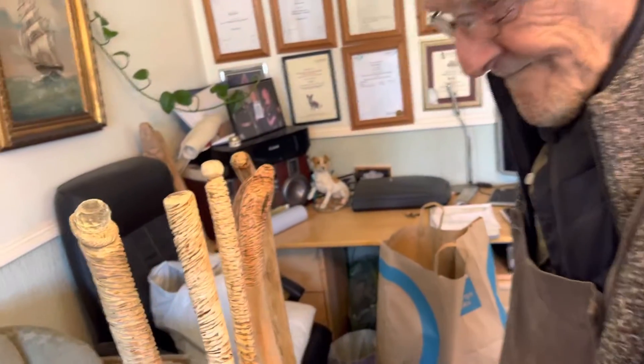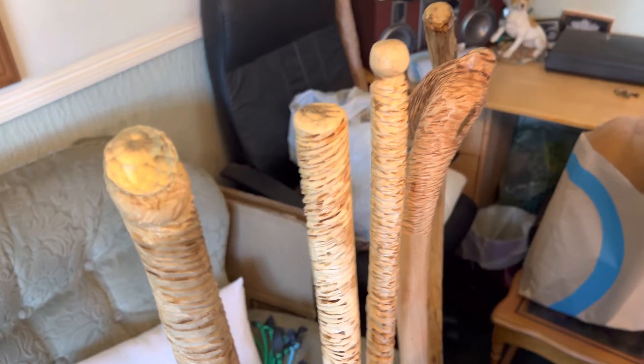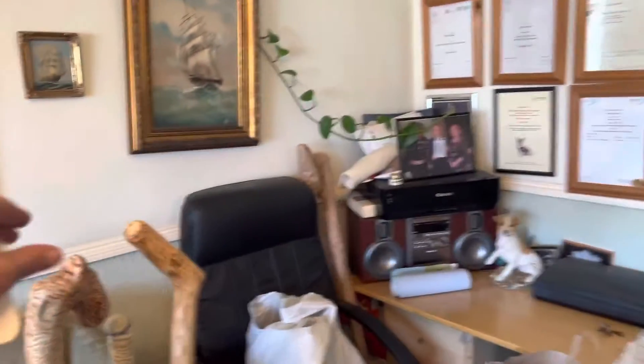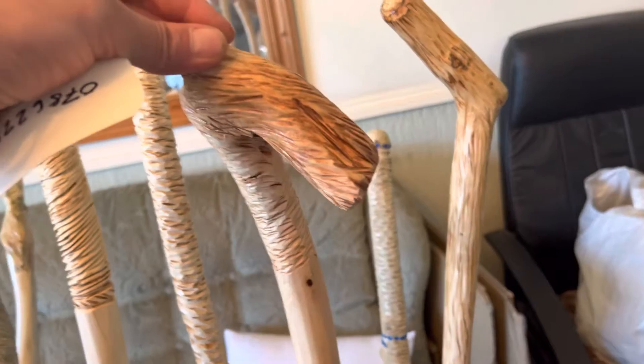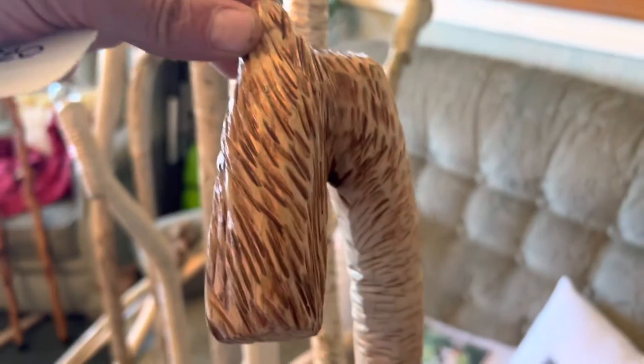You can get to that track of stairs down here. Wow, these are phenomenal. Look at these here. I think these are the best walking sticks handmade I've ever seen in my life, Bill. Absolutely phenomenal. The video will never do injustice until you're actually here, but they can get a good idea of what's going on from this video, can't they?